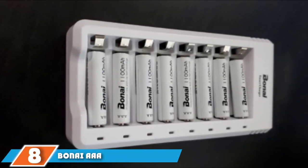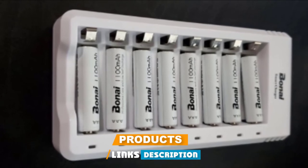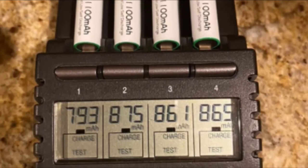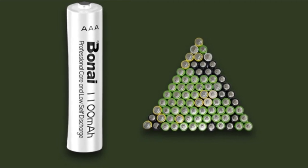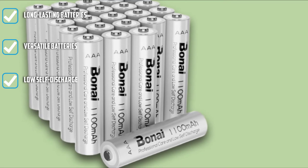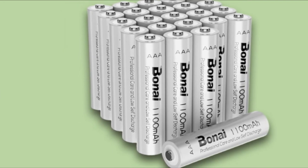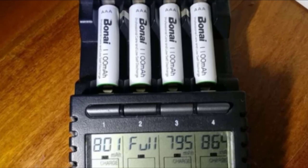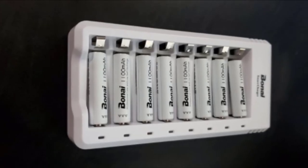At number 8, we have Bonai AAA Rechargeable Batteries. These are reputable and long-lasting, versatile enough for use in just about any device. They are environmentally friendly as they do not contain HG, CD, or PB, so they will not impact the environment negatively. These batteries come pre-charged at 20% capacity but should be fully charged before use. A charged battery has low self-discharge, holding up to 80% charge for up to 3 years, though it is advisable to recharge them every 3 years. They don't come with a charger, but 24 batteries can really go a long way.